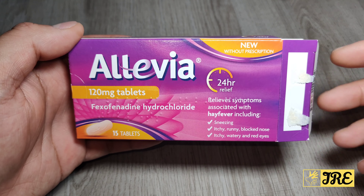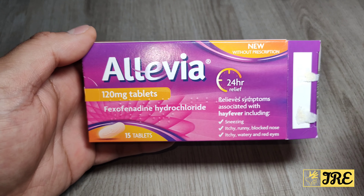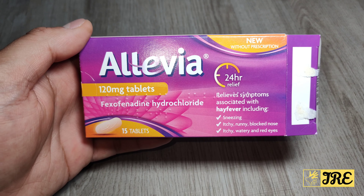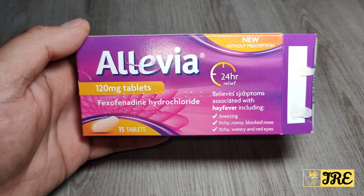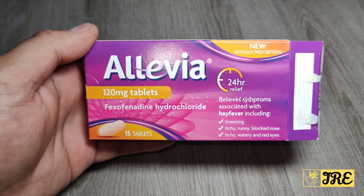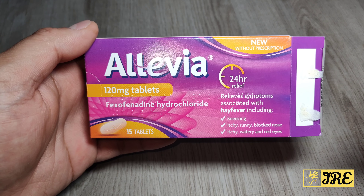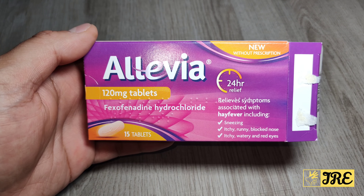Hello everyone. When it comes to hay fever, there are three different options: loratadine, cetirizine, and fexofenadine. It all depends on the individual — loratadine or cetirizine may work for some people, but fexofenadine is probably one of the strongest ones and works very well.